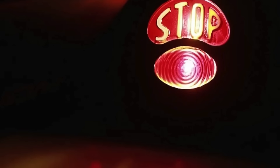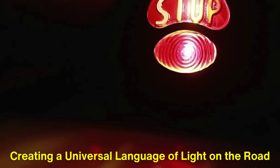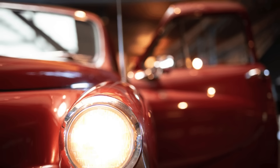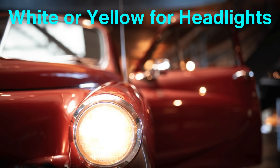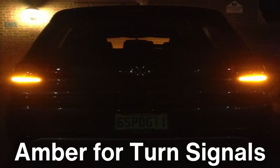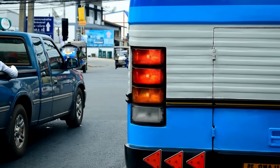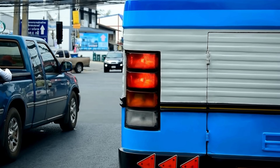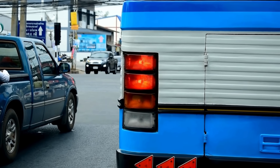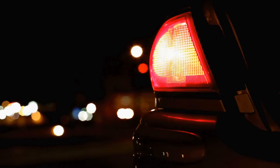The standardization of red taillights wasn't just about visibility — it was also about creating a universal language of light on the road. Vehicles use a color-coded system for their lights: white or yellow for headlights, amber for turn signals, and red for taillights and brake lights. This system ensures that drivers can instantly interpret the lights they see, even if they are unfamiliar with the specific vehicle or driving in a foreign country. Red taillights are a cornerstone of this system, providing clarity and reducing confusion in high-stakes situations.